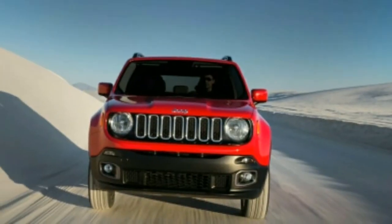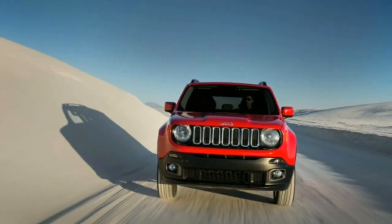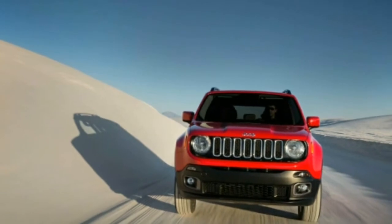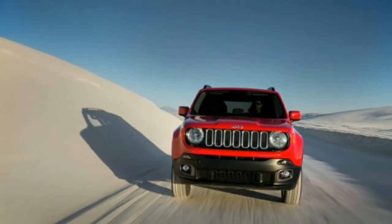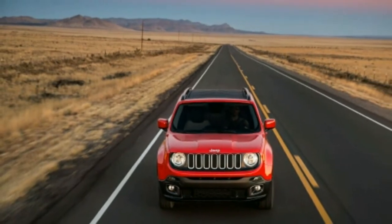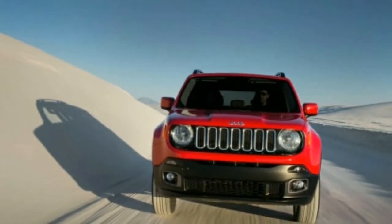The Trailhawk model, with its standard four-wheel drive system, low range, and crawl ratio, is a capable off-roader. Upgraded interior materials in the 2018 model helped class up the Renegade's whimsically designed cabin without diminishing its character.